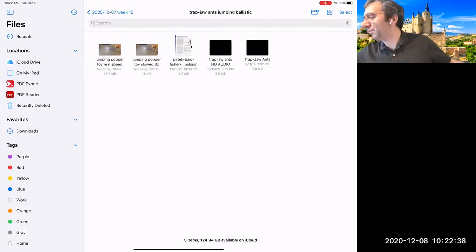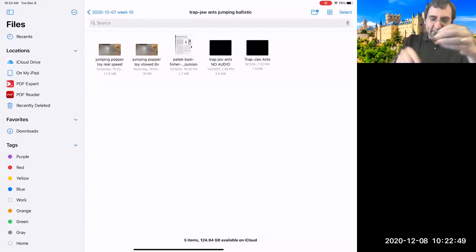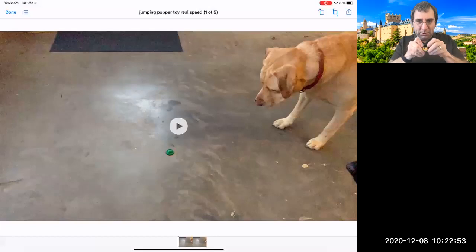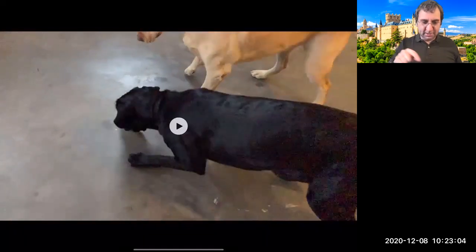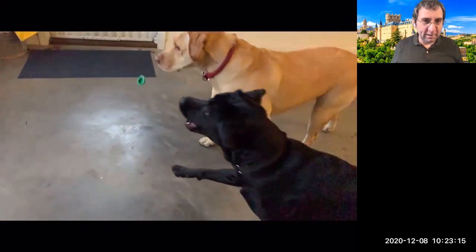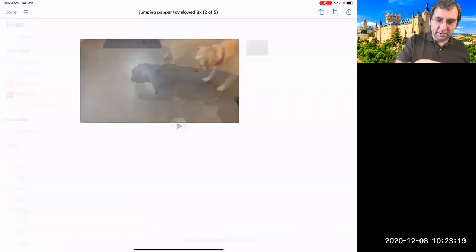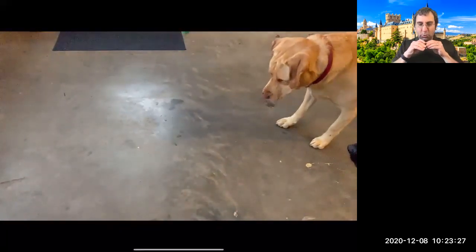Another thing related to impulsive dynamics is a popper — a little toy you pop through and place on the ground and it pops up. This is shown slowed down, with dogs looking at it, perplexed as it launches into the air. It quickly releases stored elastic energy to achieve this huge jump relative to its size.